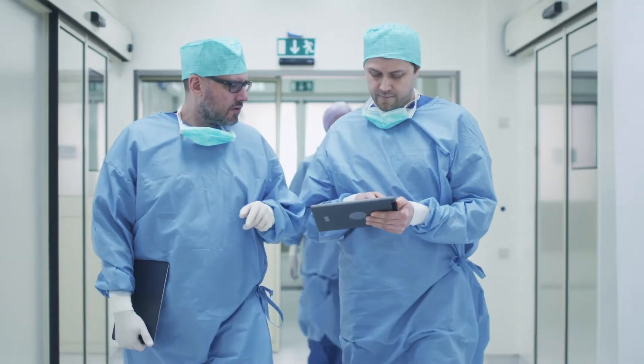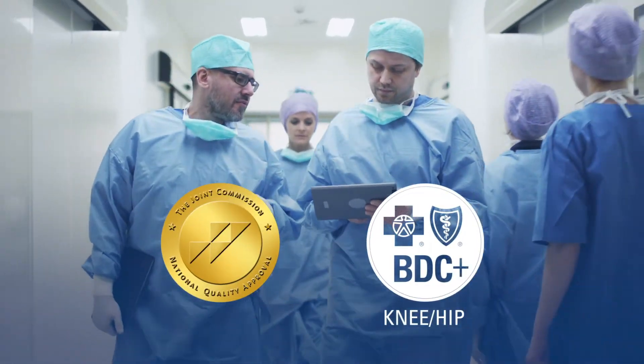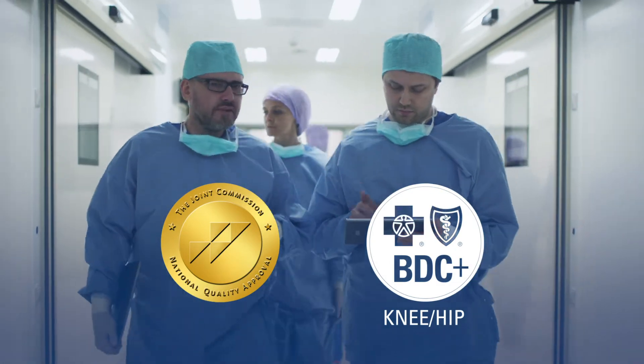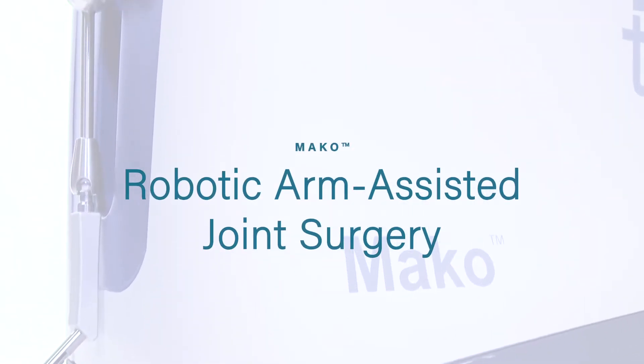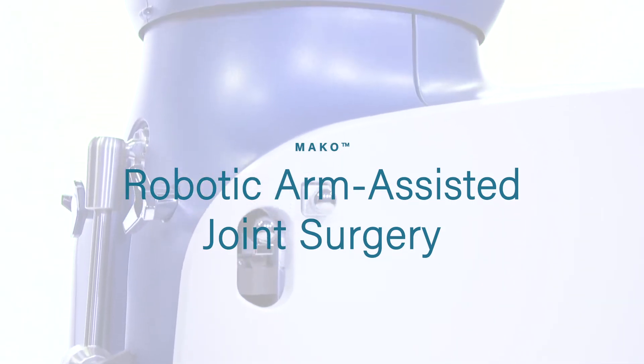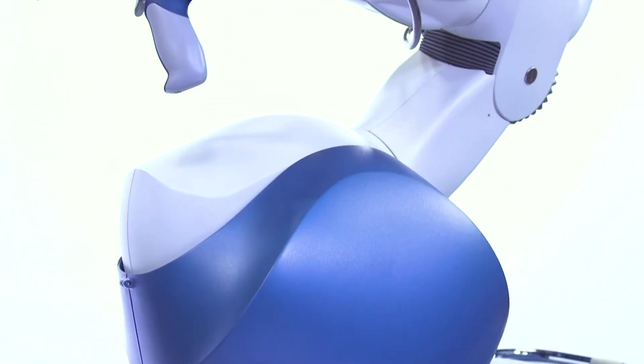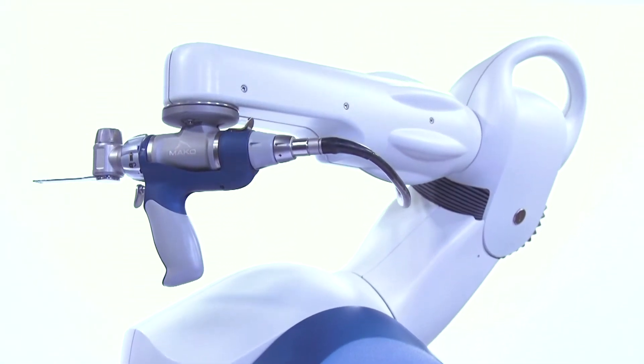for hip and knee replacement surgery from the Joint Commission and is a Blue Cross and Blue Shield Blue Distinction Center Plus for knee and hip replacement. With Mako Robotic Arm-Assisted Joint Surgery, you can potentially experience smaller incisions, less pain, and a faster recovery process regardless of whether you need partial or total knee or hip replacement surgery.